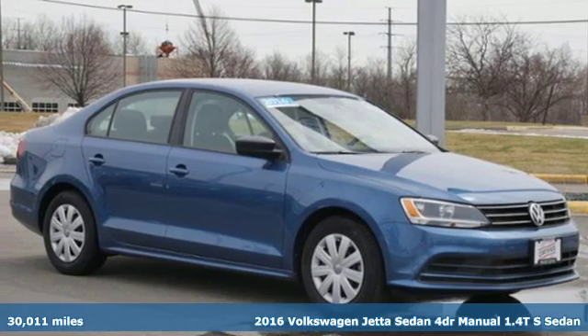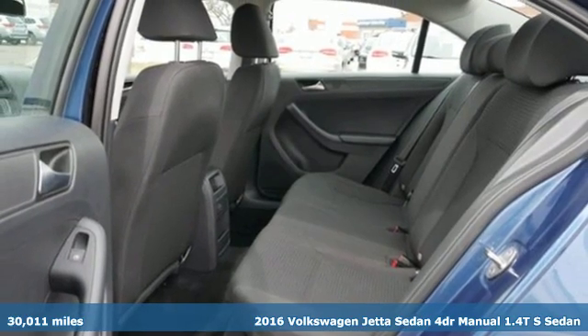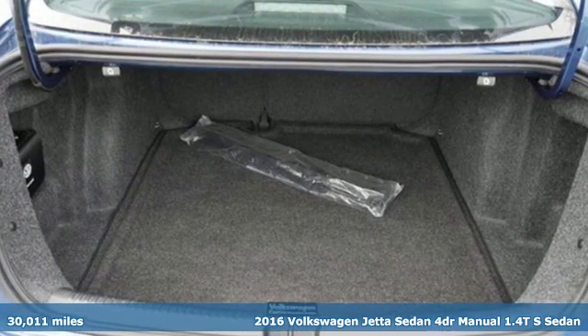Here's a 2016 Volkswagen Jetta Sedan. Inspiring to look at and even more fun to drive, Jetta shifts your expectations into a higher gear.